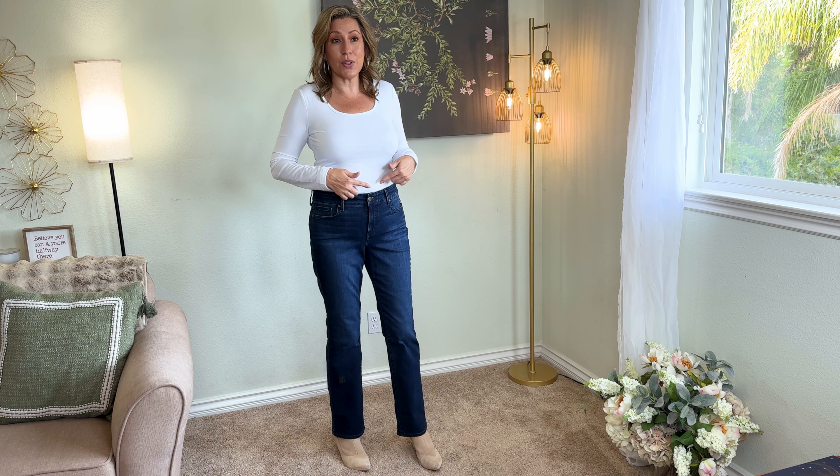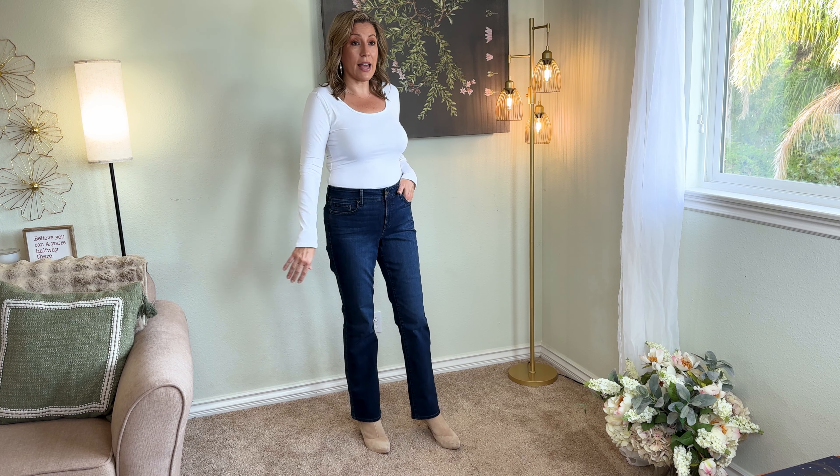My top is supposed to be a Skims dupe. When I first pulled it out it looks see-through, but on I think it's not — I don't think you could see my belly button or anything through it. It feels really soft. I picked this up in a large. It's a really nice layering long-sleeve white top for fall and winter, feels very soft, is not see-through, and I think it's flattering in the neckline and everywhere.